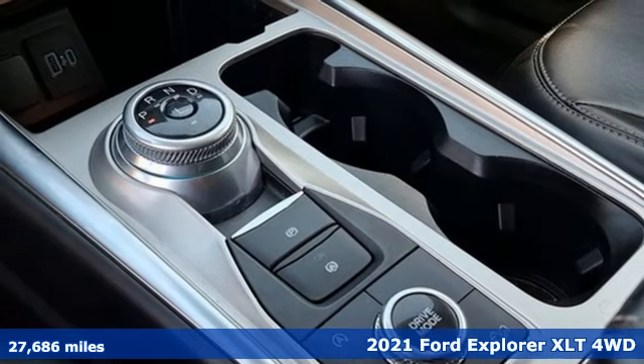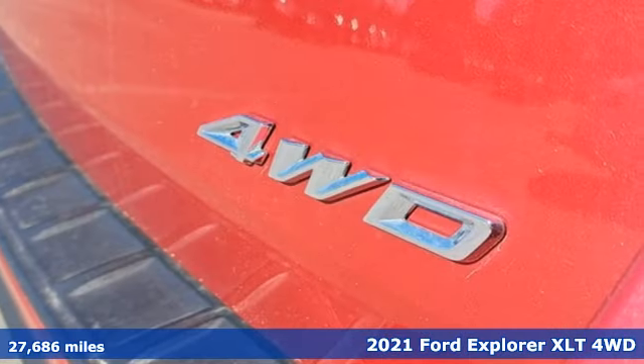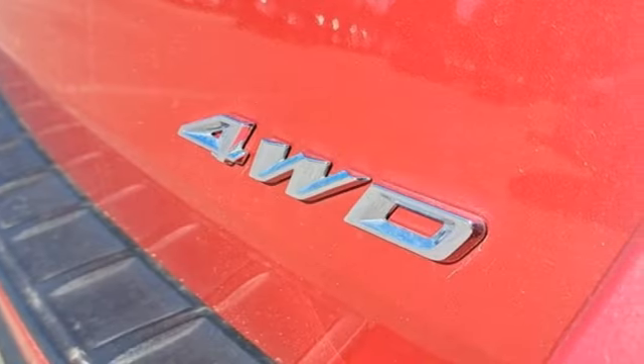It's a 2021 Ford Explorer. Built on tradition, built to last. Ford.